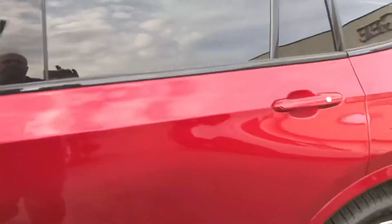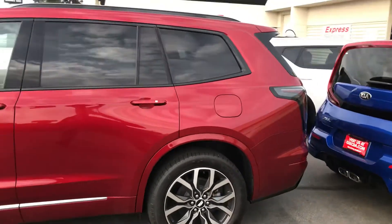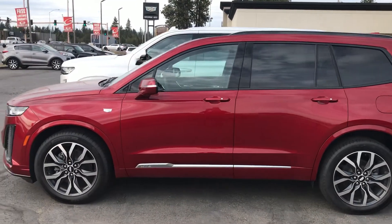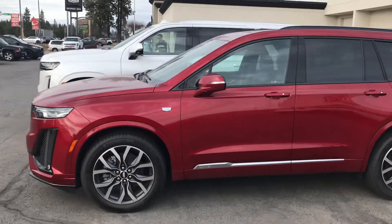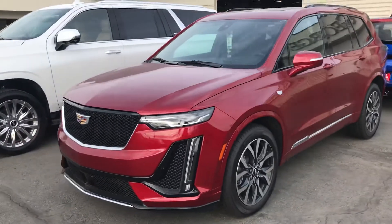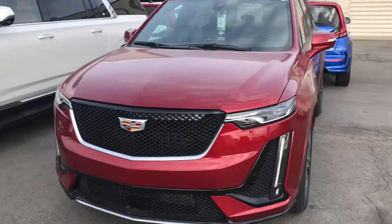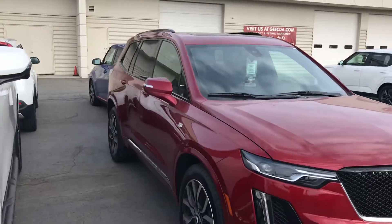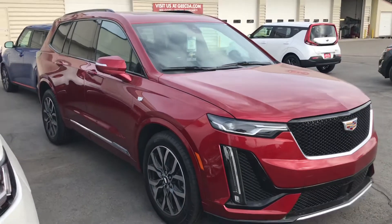Alright sir, I will get this video over to you — one more shot on the side profile. If you have any questions or you'd like me to zoom in on a certain area, please let me know and I'll get that over to you as quickly as possible. Hope you have a great day and I hope we earn your business. Thank you.